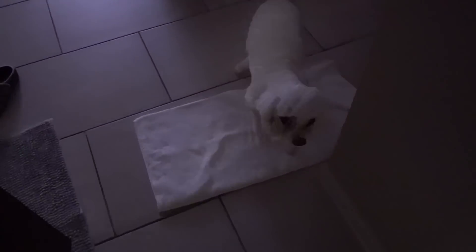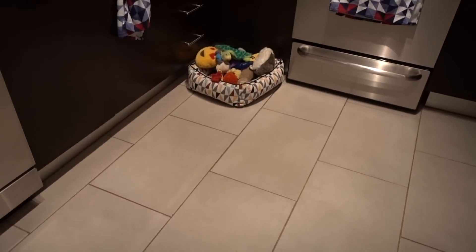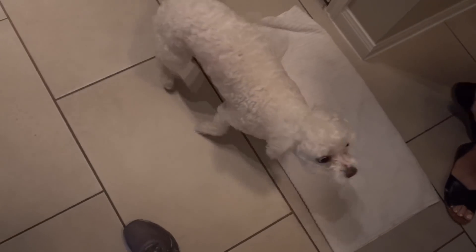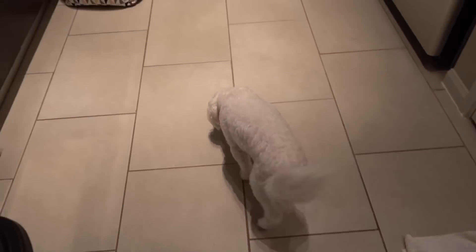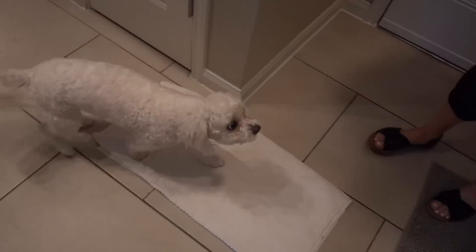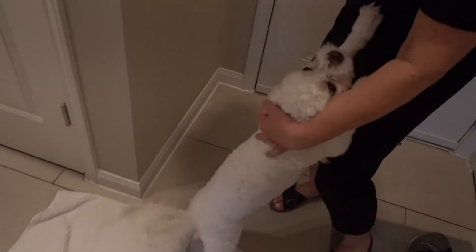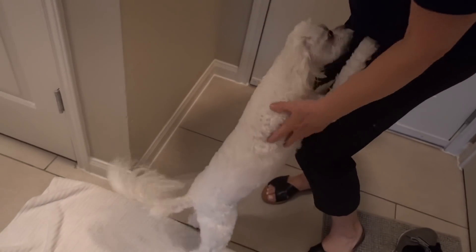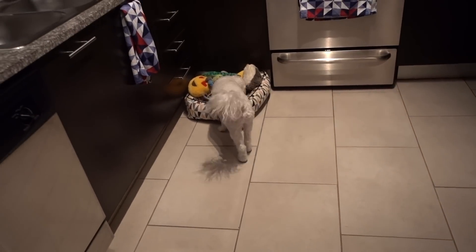We're home — spinny spinny! Oh hello, little greeter boy. See how he shakes his ears like that — little cinnamon roll character. Hey cutie paws! Did you watch the house while we were gone? Did you make sure everything was okay? Now I'm gonna pull out all my toys.